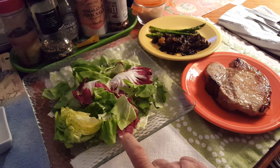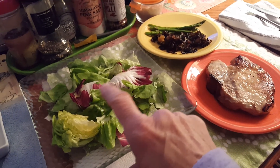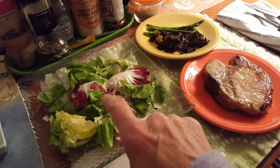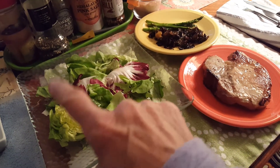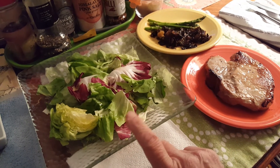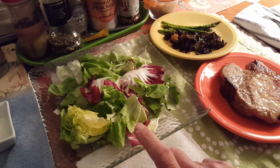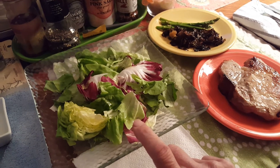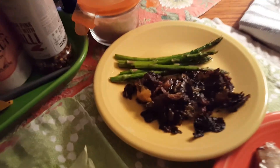This is Trader Joe's Organic Radicchio and Butter Lettuce. It has 40 grams of Good Culture cottage cheese underneath, 10 grams of macadamia nut oil, and 7 grams of 4th and Heart pink Himalayan salt ghee melted in with the macadamia nut oil.